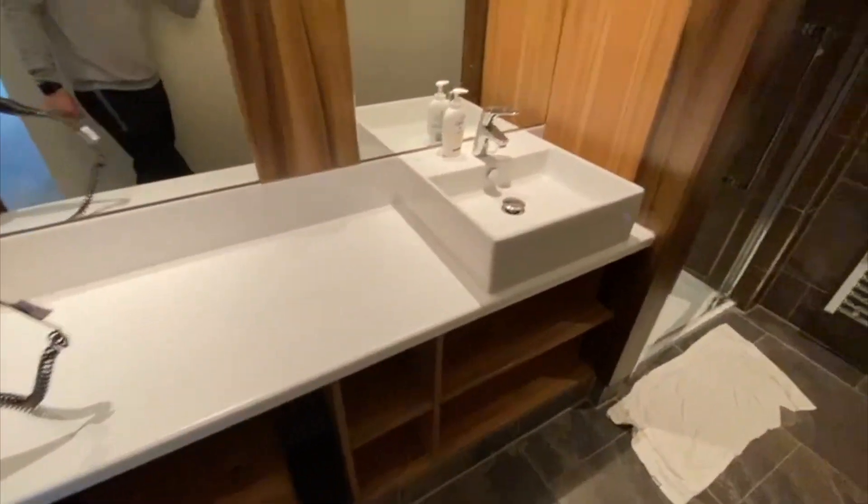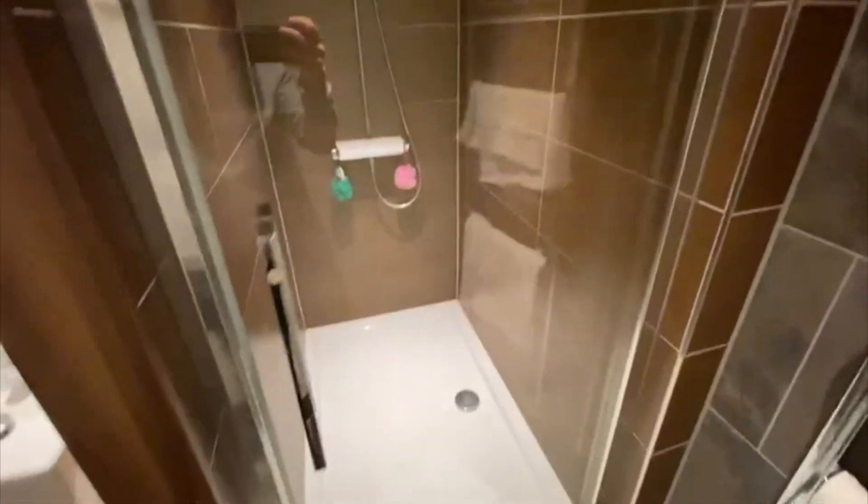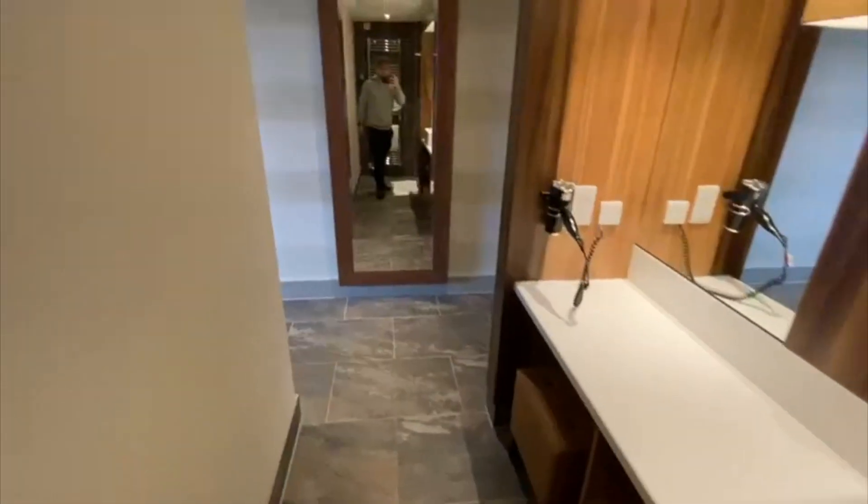Hair dryer, nice little stool, sink, double mirror, towel to keep everything dry, then a walk-in shower which is very nice and warm.